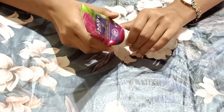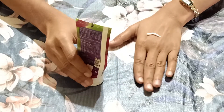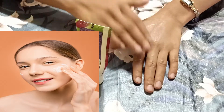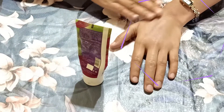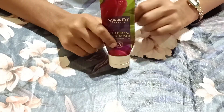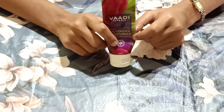Let me show you. Let's apply it on the face. This is a clean face — after 3 to 4 minutes it will absorb into your skin. This oil controlling moisturizer will make your skin soft and smooth.